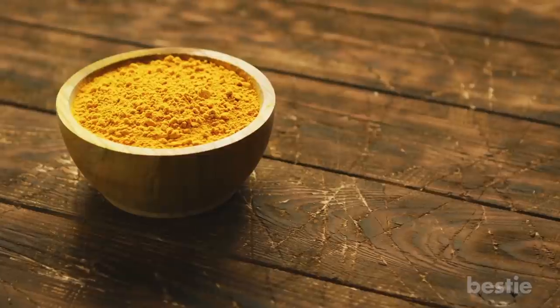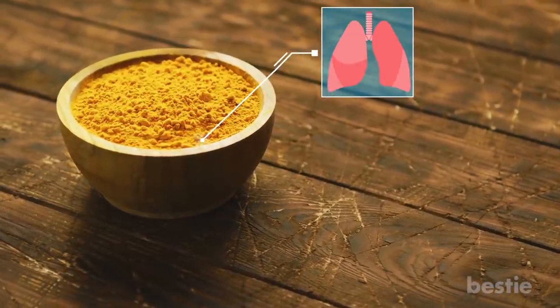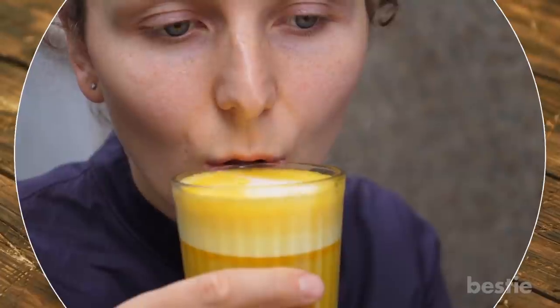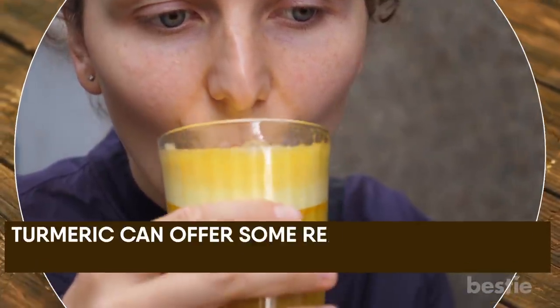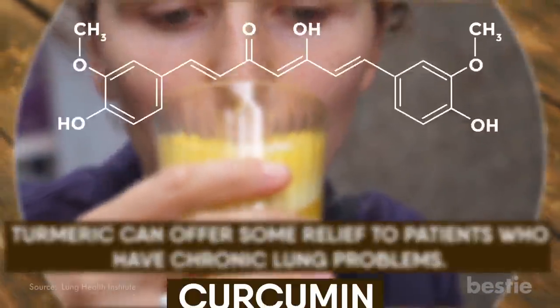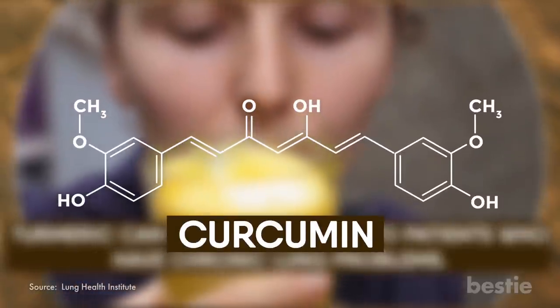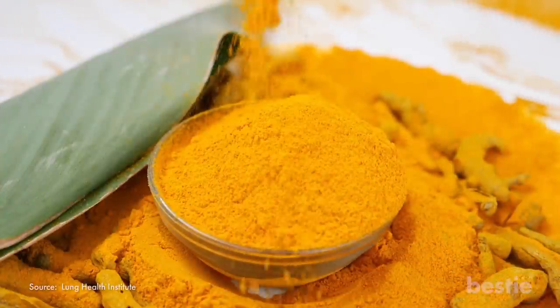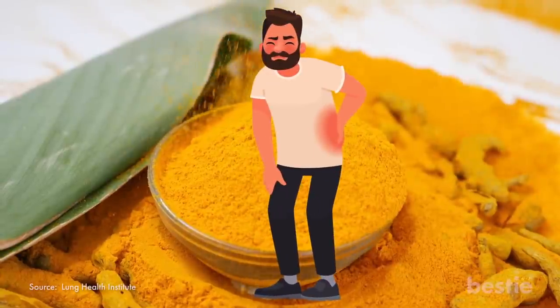Turmeric. Out of all the spices you add to your diet, turmeric is probably the most potent for managing lung health, especially if you're someone who enjoys a golden latte every now and then. Turmeric can offer some relief to patients who have chronic lung problems. Curcumin is the naturally occurring anti-inflammatory compound in turmeric. Another crucial element are the antioxidants that get rid of free radicals, which also reduces whole body inflammation.